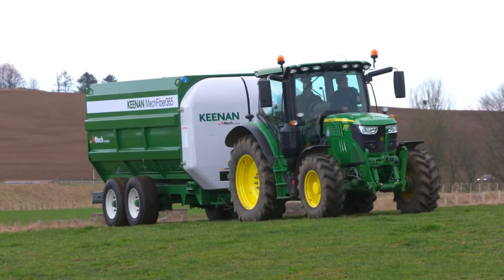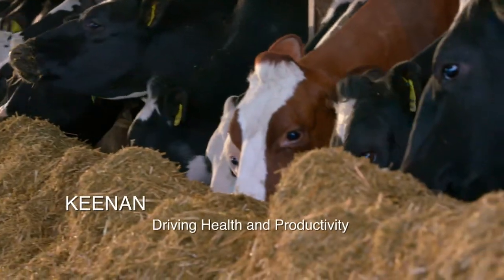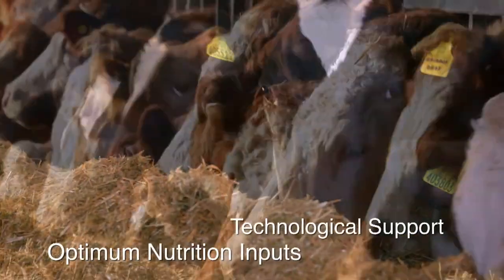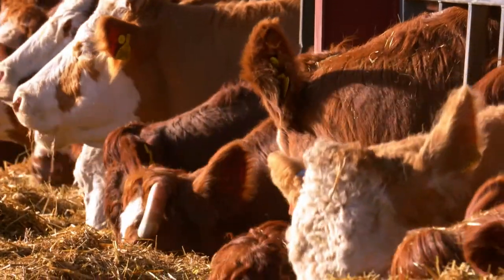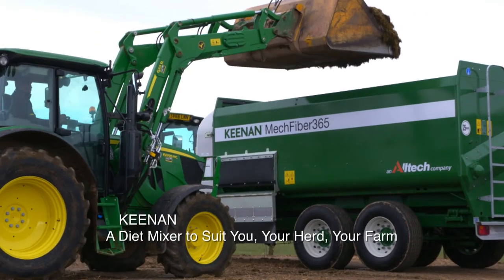Keenan are proud to be working with progressive farmers across the globe to drive the health and productivity of their herds through optimal nutrition and technological support. Alltech has 129 offices around the world and through those offices we now have a great network to service and support those farmers, greatly increasing our reach and business capacity.